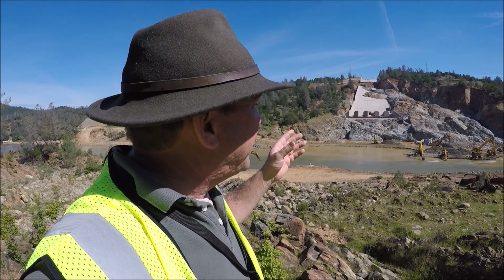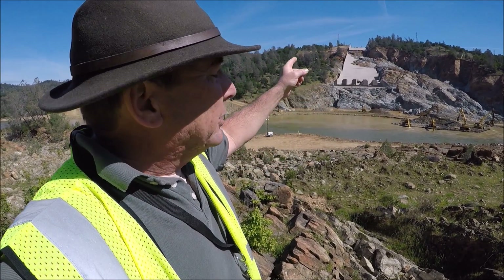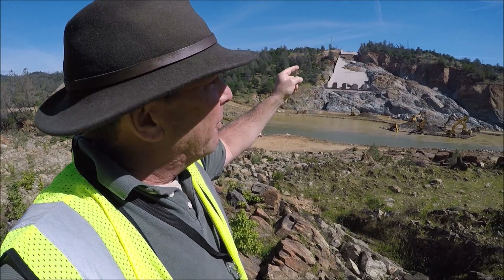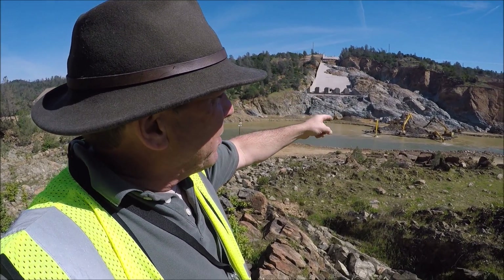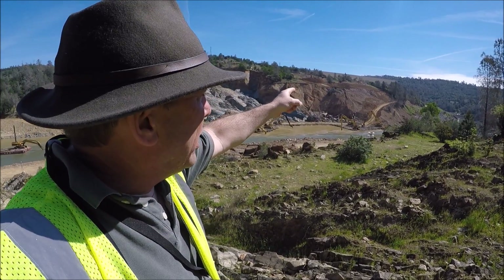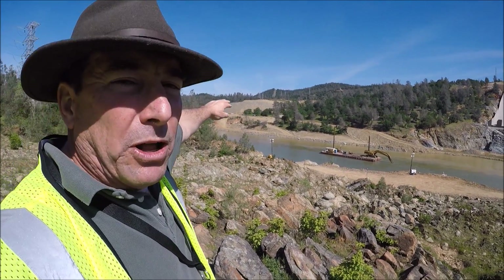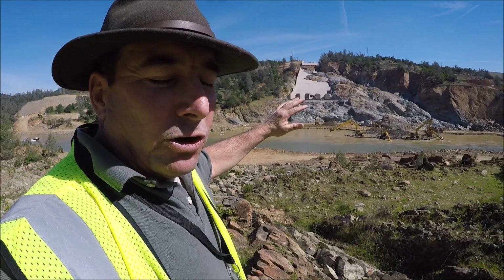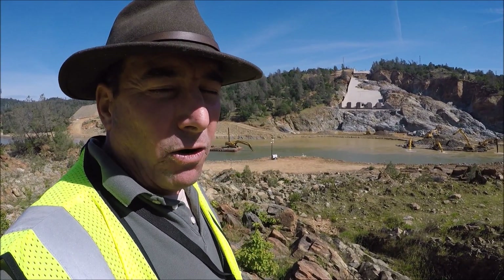Much of the same recovery work continues today: removing debris from the Thermalito diversion pool, stabilizing the busted spillway and its upper portion, continually inspecting and monitoring it, mapping of the gorge, geological tech inspections of the rocks and structure of the gorge, checking material in the spillway and figuring out what part of the gorge it came from, stabilizing the slopes upstream of the gorge, keeping the Hyatt power plant operating, and continuing to build the benches and finish work on the emergency spillway above. Plans are being worked up, and we're looking for later this week to find out how we're going to get through next flood season here at the Oroville spillway.